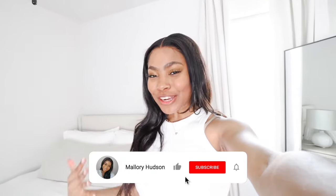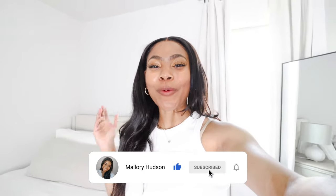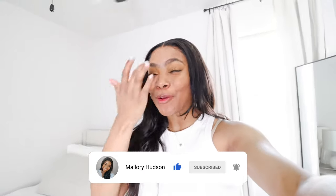Everything that I talked about in today's video will be linked in the description box down below. If you guys want to see more home decor videos, home decor tips, organization videos, home hacks, things like that — be sure to subscribe to my channel for a new video every single Sunday.